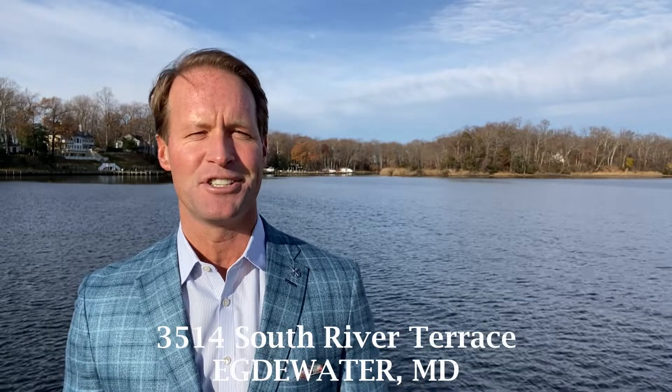I'd love to give you more information. Once again, the property address is 3514 South River Terrace, located here in Edgewater, and the list price is $899,000. Give me a call — I'm Brad Capelle with TTR Sotheby's International Realty. I look forward to seeing you out here on the water.